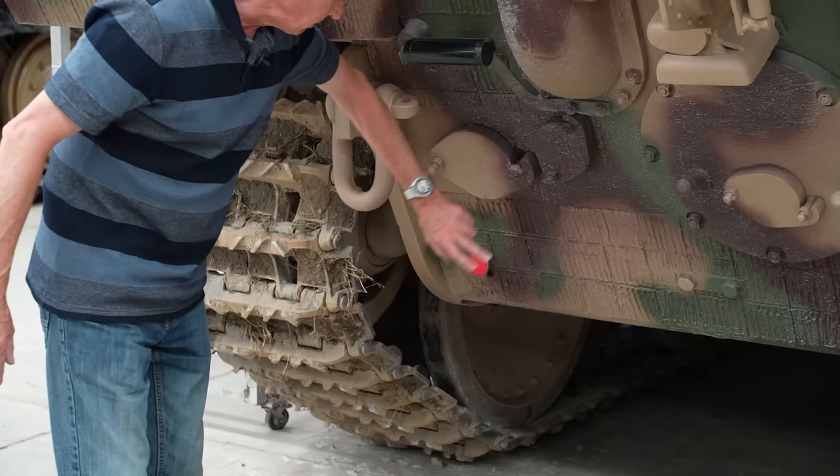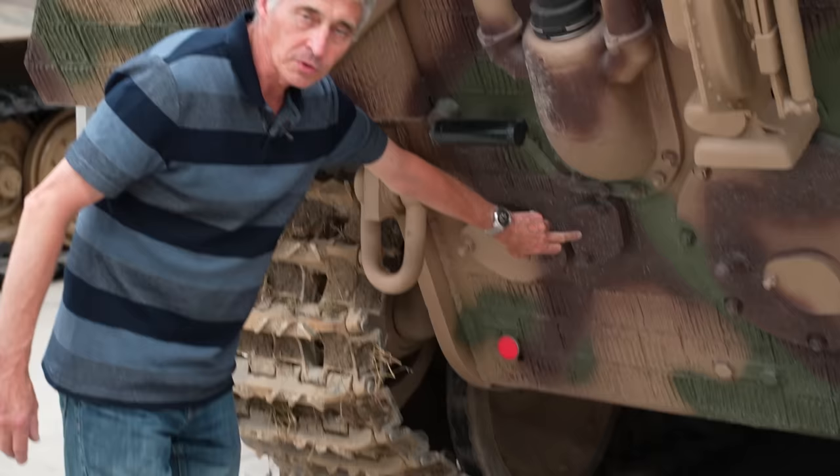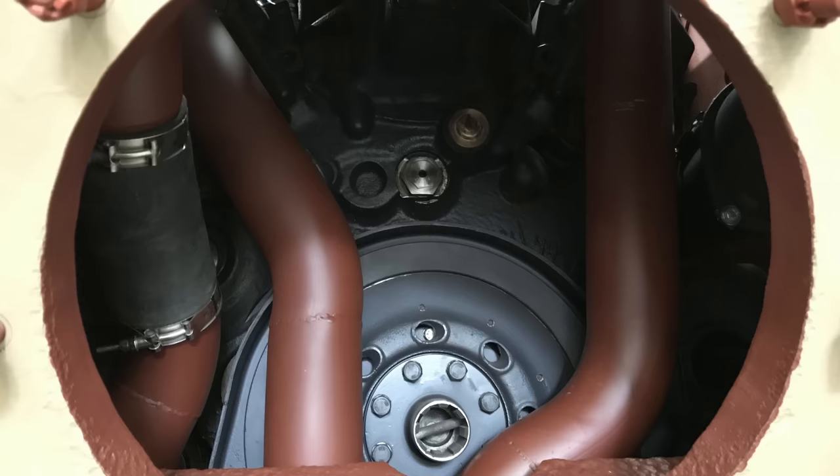Track adjusters are located here and here. This one is the engine preheater. They had a system where in very cold weather a blow lamp could be inserted, doing a heat transfer into the water system to stop the engine freezing up.